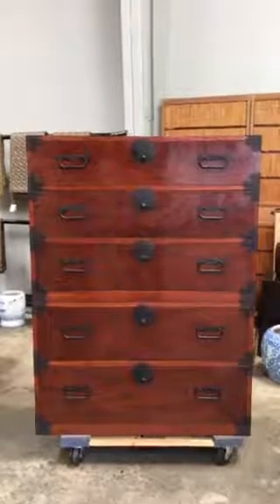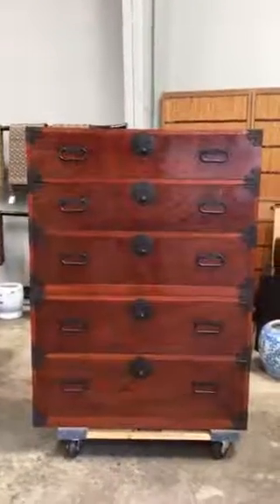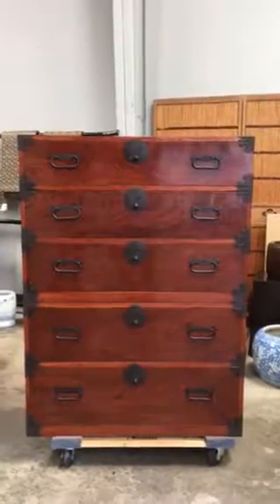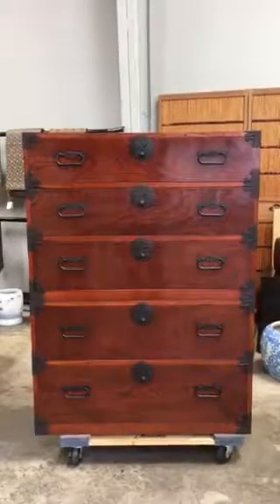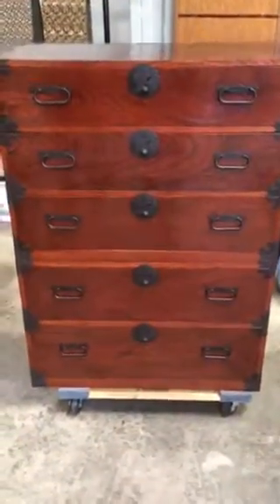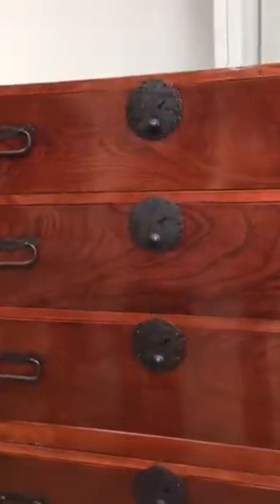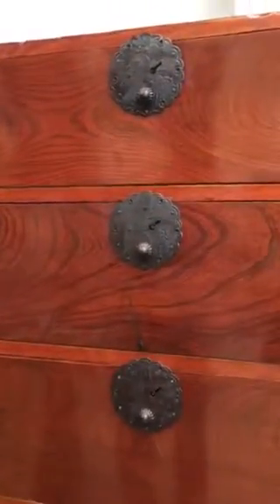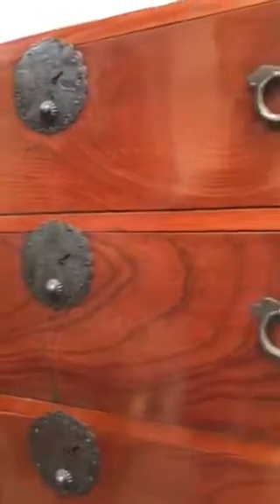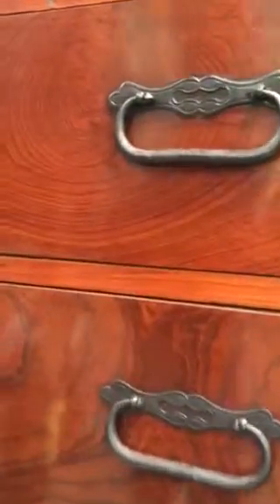You are viewing an antique two-section tansu called kasanedansu that originates from the Shonai region of Japan. It was constructed with the front of zelkova wood on the drawer fronts, and the case of this piece is cryptomeria. The entire tansu was finished in natural urushi lacquer and the fittings are all iron and handmade.